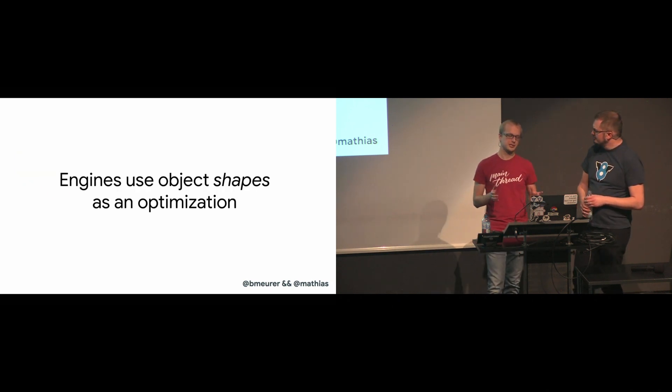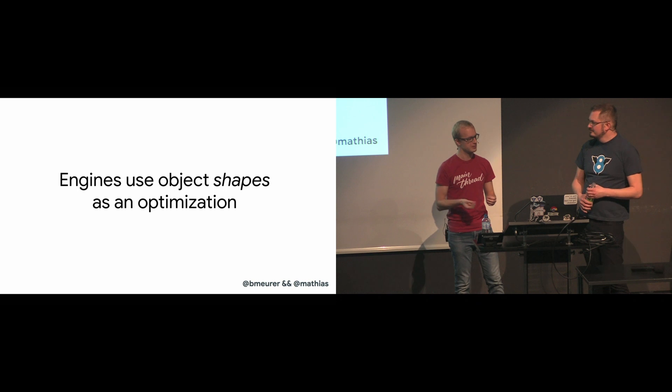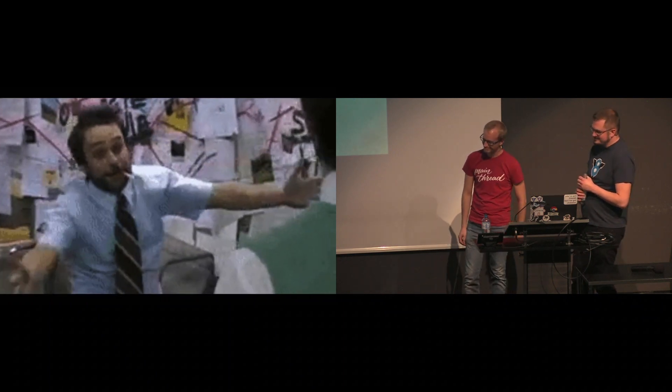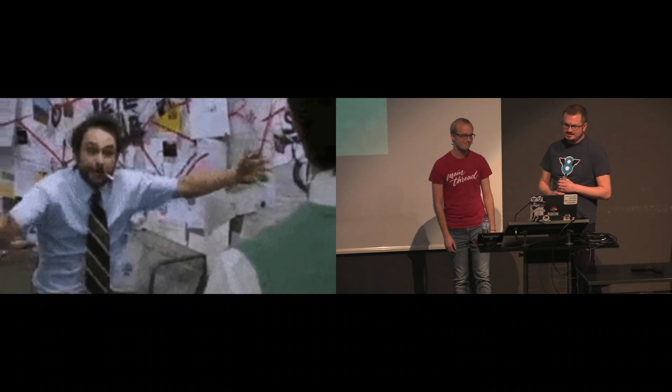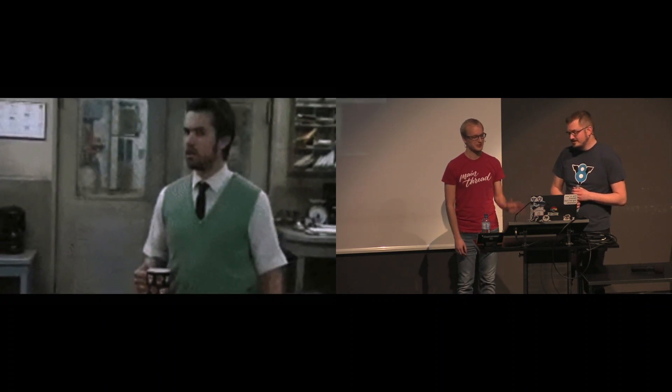All JavaScript engines use these shapes as an optimization. Do shape transitions always correspond to a new property being added? That would be nice, but no — there are special transitions, for example instance migrations as well as extensibility and integrity level changes.